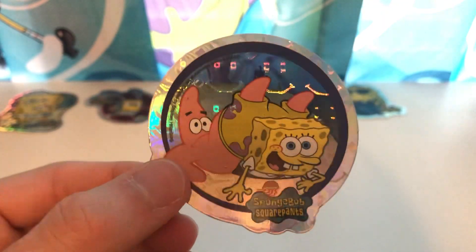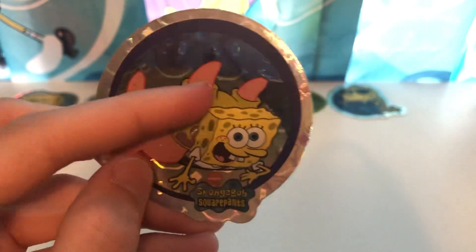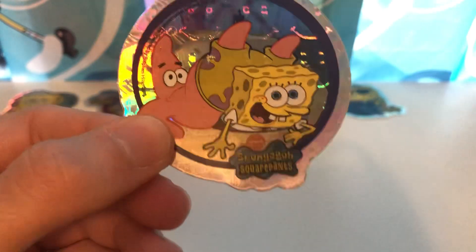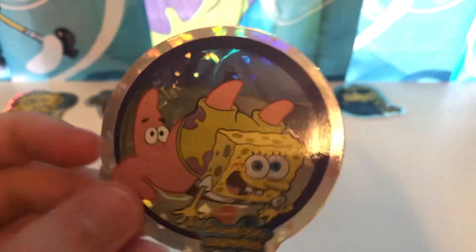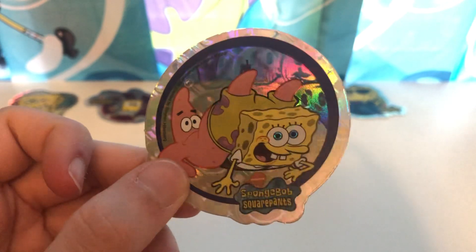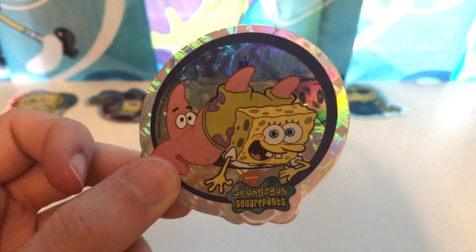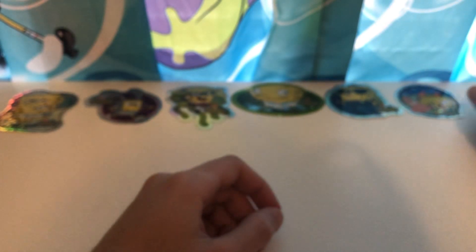Next, we have both SpongeBob and Patrick right here. For those who don't know, this pose right here with both Pat and Bob is actually based off a scene from the episode Jellyfishing, where they both get stung by a jellyfish and end up at Squidward's house, with Patrick on top of SpongeBob like this. That scene eventually became a stock art. You can see the glow right here — SpongeBob's eyes also glow on it. Really, really cool. This is number six.